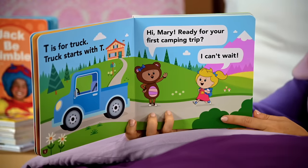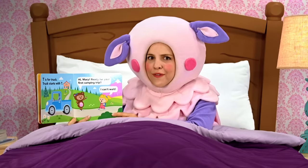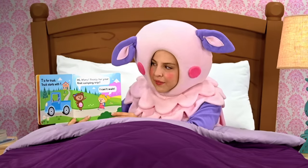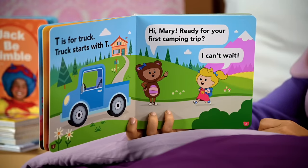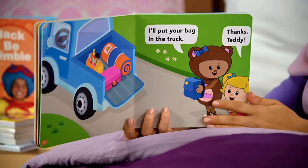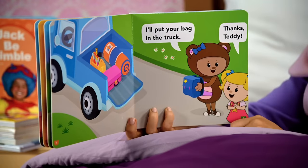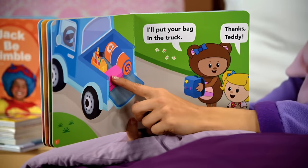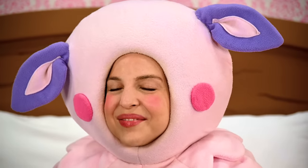T is for truck. Truck starts with T. Wow, Teddy has a cool truck. Looks like she's driving away from her house — I wonder where she's going. Hi, Mary! Ready for your first camping trip, said Teddy. I can't wait, says Mary. Is this Mary's very first camping trip? That's so exciting! They're going to have so much fun. The back of Teddy's truck is full of T words — I see a toolbox, a tent, and a trunk. I'll put your bag in the trunk, says Teddy. Thanks, Teddy, says Mary. Teddy is very helpful. That's one of the reasons we're friends.